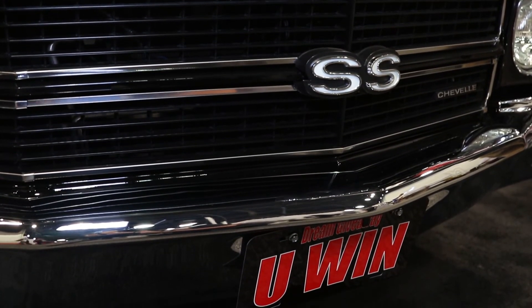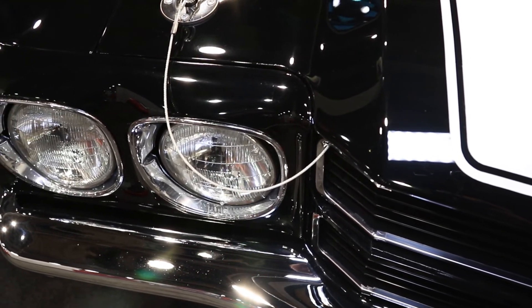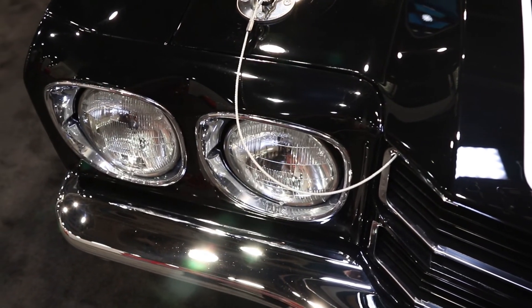How long have people got to enter to win this thing? The drawing closes in February and they will announce the winner in March. Keep watching our SEMA coverage because you don't want to miss out on things like your chance to win this 1970 Chevelle. Stay tuned and make sure you hit subscribe.